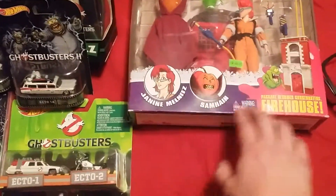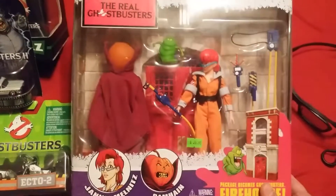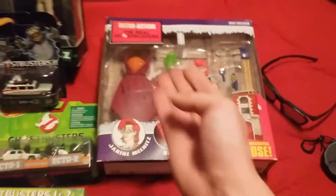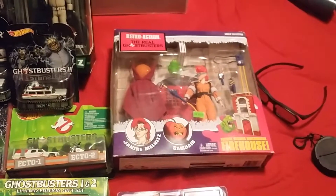I also got a Janine and Sam Hain. This is from — I believe it's season two. Janine takes a vacation, she becomes a Ghostbuster, and with the help of Slimer helps to take out ghosts. Sam Hain may not necessarily be in that episode, but you know.